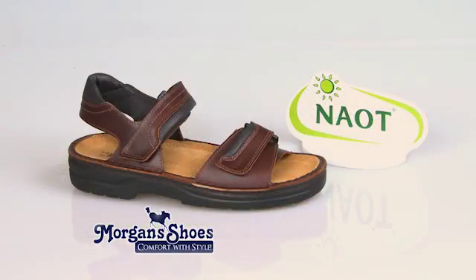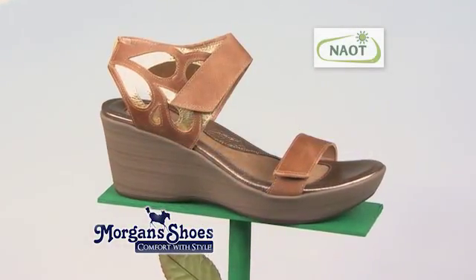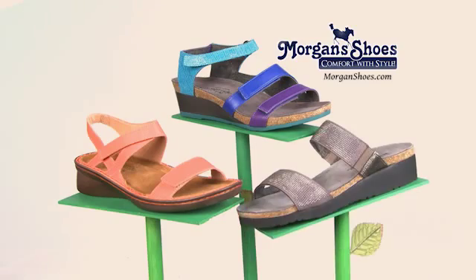And they're made to last. You'll enjoy Nout Luxury. Come to Morgan Shoes in the Hilldale Mall for your pair of Nout Comfort Shoes. Nout, a step ahead.